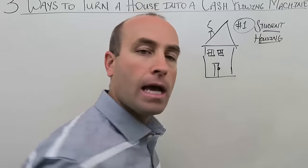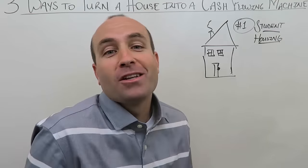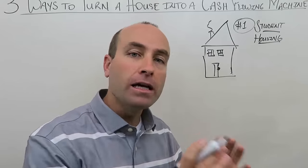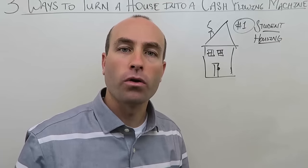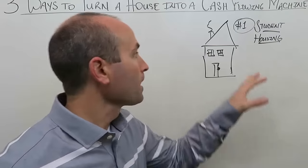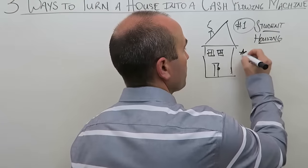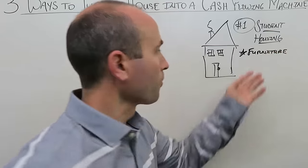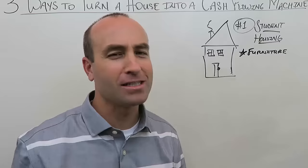Technique number one: student housing. If the property is in proximity to a college — and you'd be surprised how many there are, not just big universities but small niche colleges too — this can be powerful. For example, one of my apprentices had a dental school nearby with not enough housing for students. With student housing, you may need to furnish the property since students usually can't afford furniture, but you can find decent items at secondhand stores.